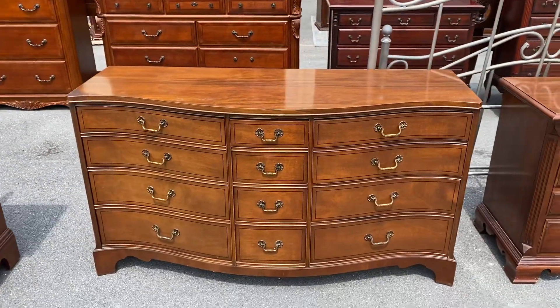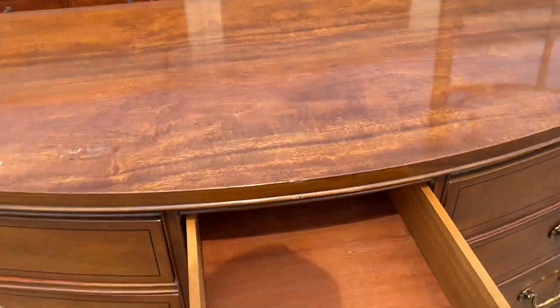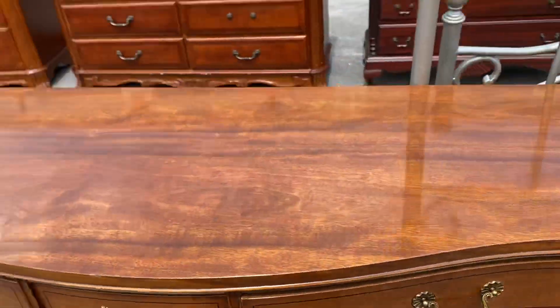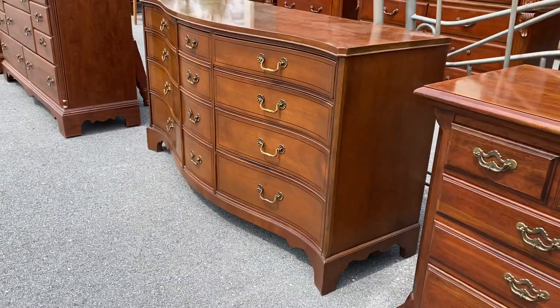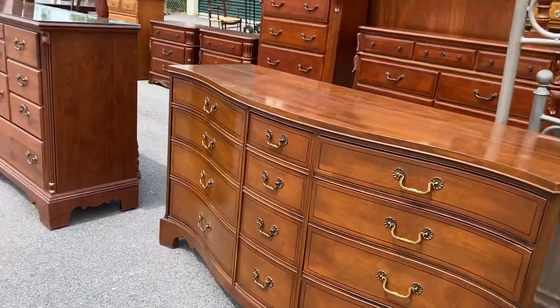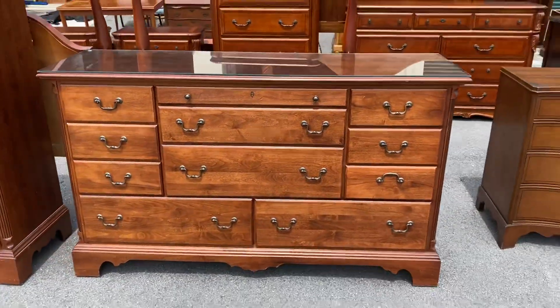This is one of my faves - this is a mahogany piece by Huntley. It's got some smaller center drawers but look at this thing - it has a serpentine front. It's absolutely beautiful. And this is a more modern style cherry dresser.